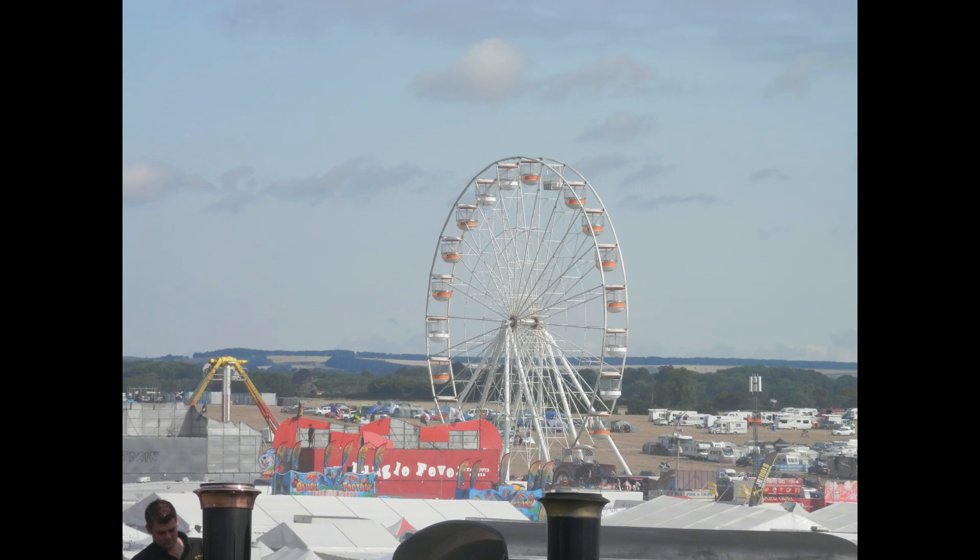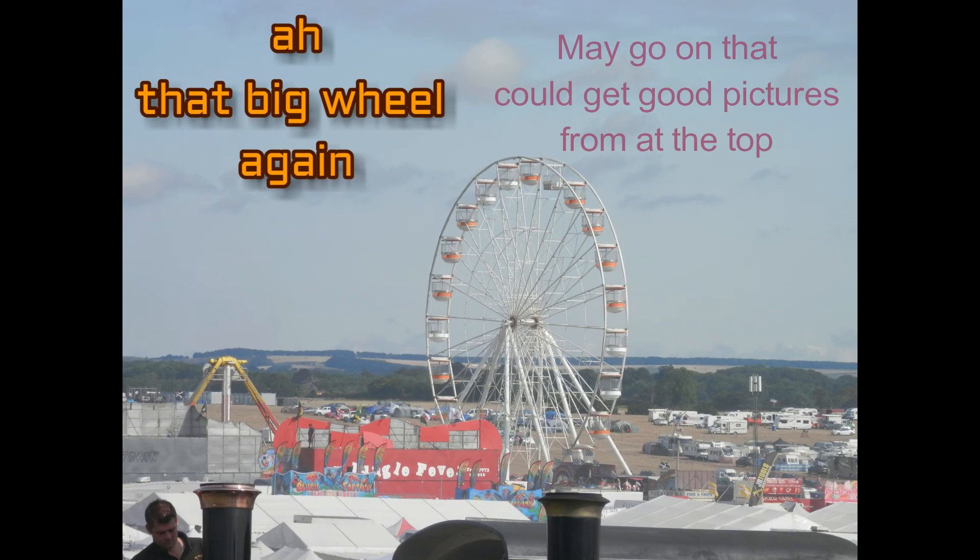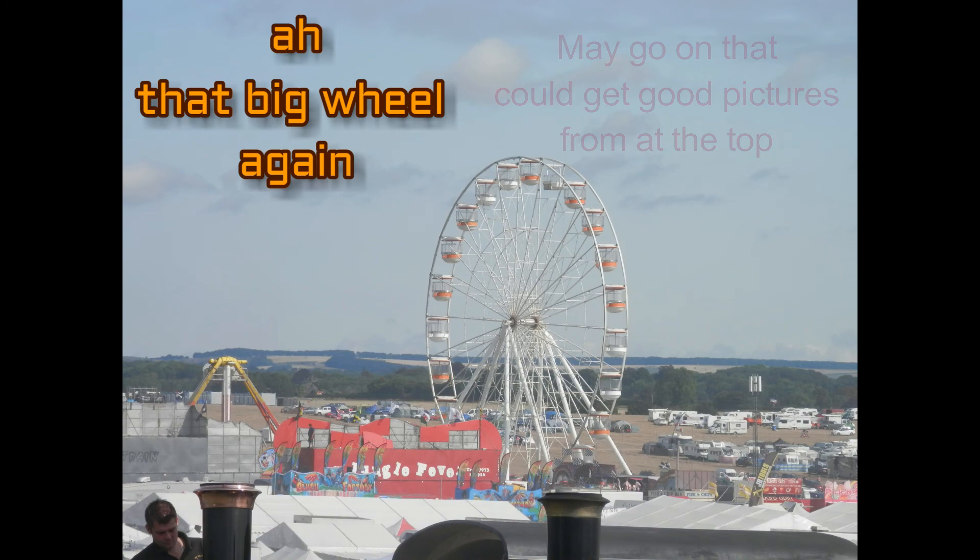I remember when I saw that big wheel when I parked the car — I thought, I must go on that big wheel and take some photographs or videos from the top of it, because it would give a great aerial view of the park and show just how big the actual site is.